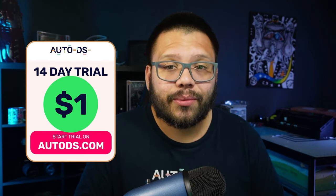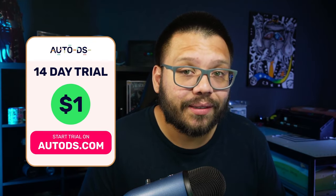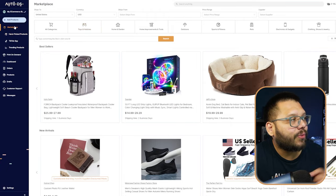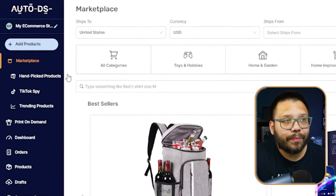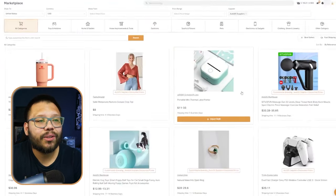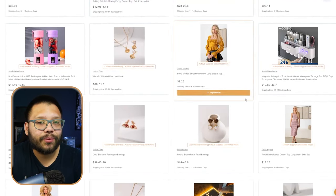If you've been thinking about joining AutoDS but you're not entirely sure yet, you can get started for just $1 for the next two weeks. Once you're signed up, your store connected, and everything ready to go, you'll get access to a massive list of dropshipping products, some of which you have the option to brand. Once signed in, go to the marketplace, and up in the supplier filter, switch it over to the AutoDS suppliers — these are all the AutoDS private suppliers we work with. From there, you can choose your niche or scroll through the different products and see what's available.